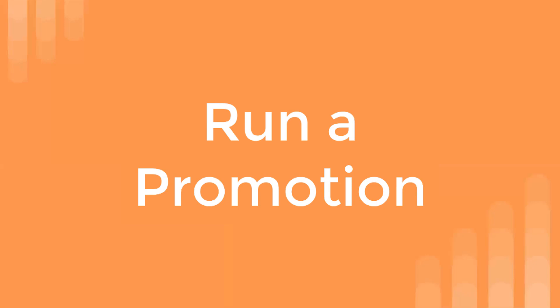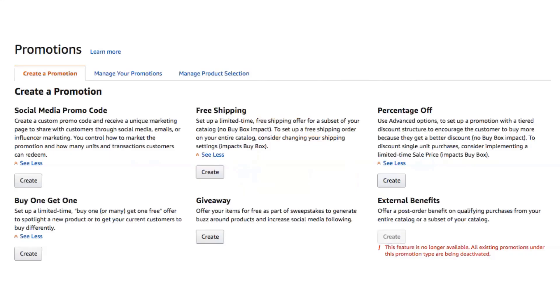Run a promotion. This is very similar to coupons, but with coupons, coupons is the only way that you can designate a dollar amount off. With promotions, we use the percentage off. I'm not going to go over every single one of these — the social media promo code, free shipping, buy one get one free, you can do a giveaway. These are all different ways that you can create buzz, and also with the social media promo code, you can utilize that with your social media as well. But we use the percentage off more often than not.